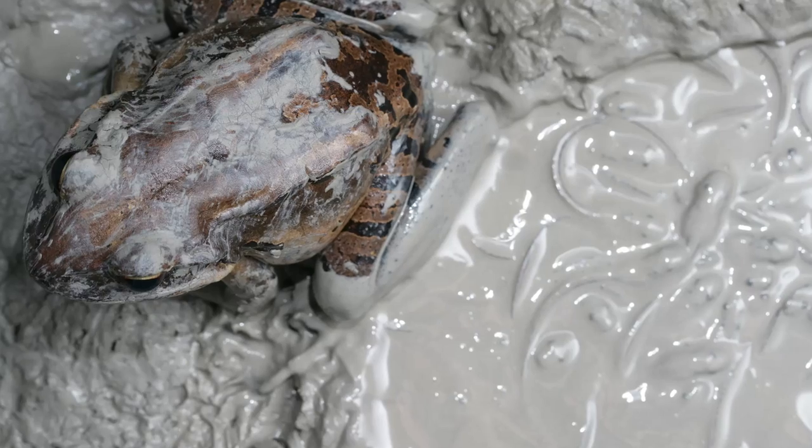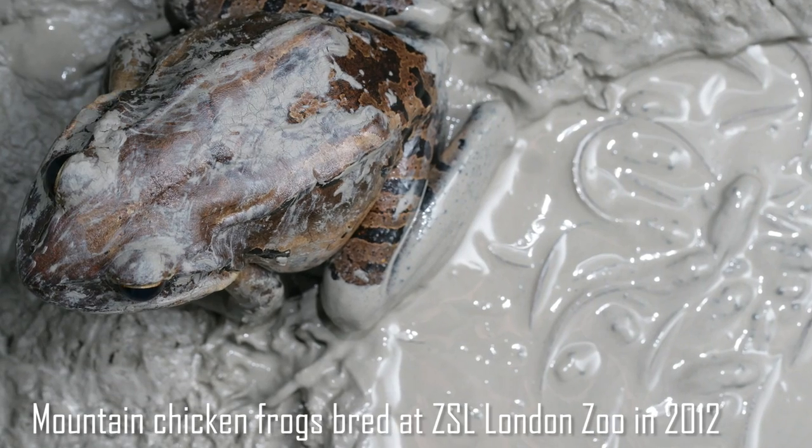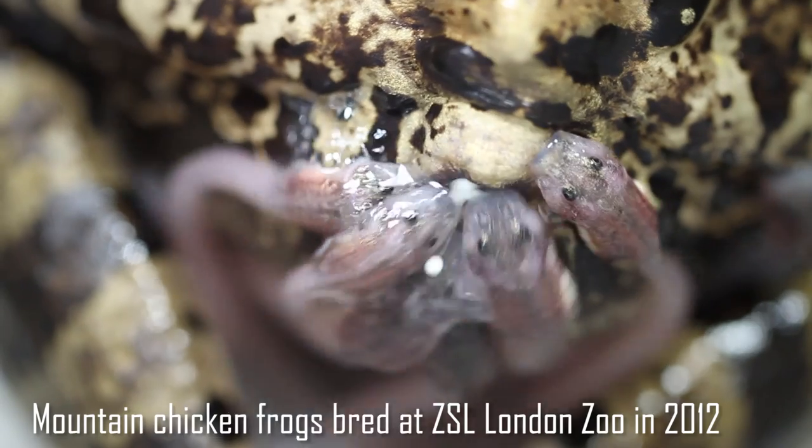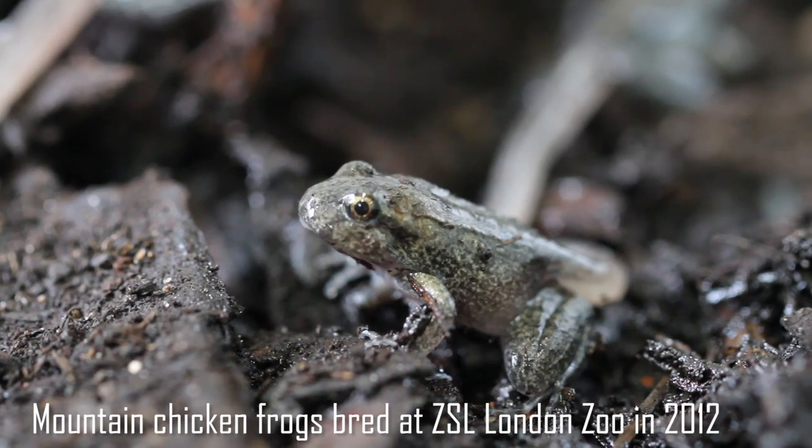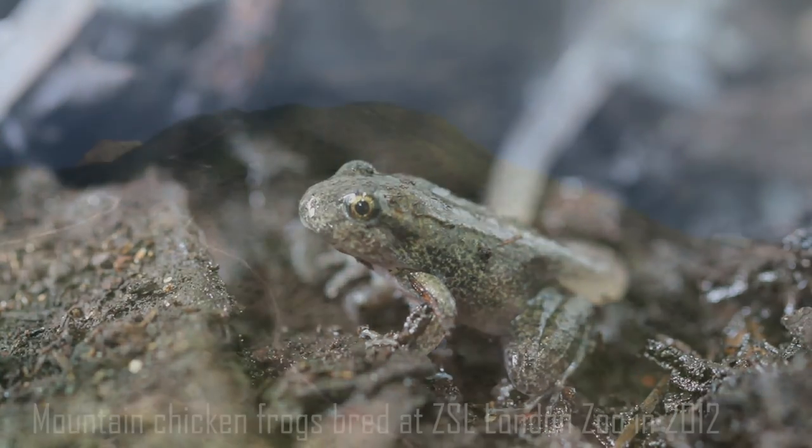In 2012 we had our first breeding of mountain chickens here at ZSL, which was a great achievement for the team. We reared two clutches, and these were reared in biosecure facilities in preparation for them being released in Montserrat.